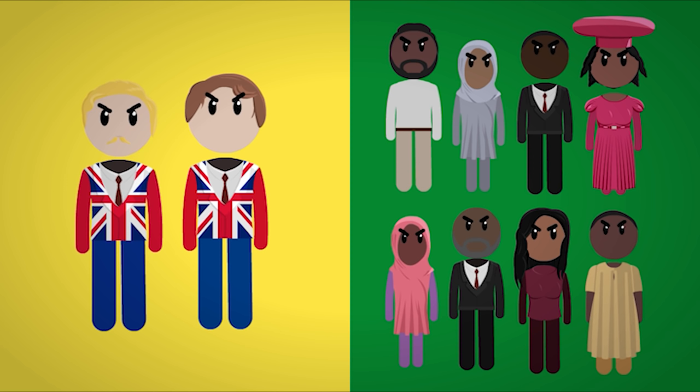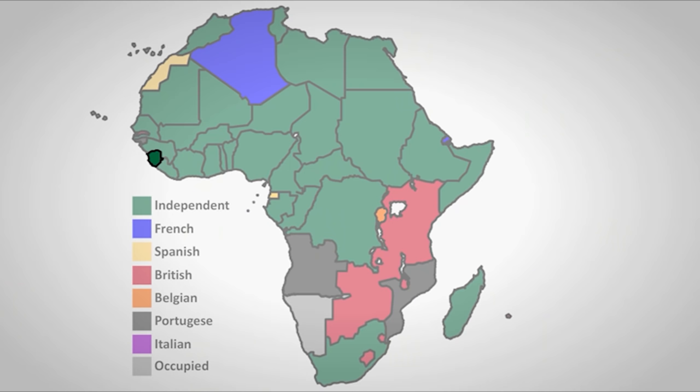While most of the colonies lacked the education and experience to run a country, they were given independence nonetheless. The first was Sierra Leone on April 27th, 1961; Tanganyika on December 9th; Uganda on October 9th, 1962; Kenya on December 12th; Malawi on July 6th, 1964; Northern Rhodesia on October 24th; Gambia on February 18th, 1965; Southern Rhodesia (now called Zimbabwe) on November 11th; Botswana on April 30th, 1966; Basutoland (now called Lesotho) on October 4th; Mauritius on March 12th, 1968; and lastly Swaziland (now called Eswatini) on September 6th.